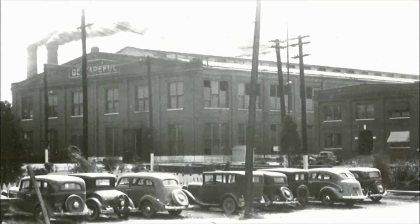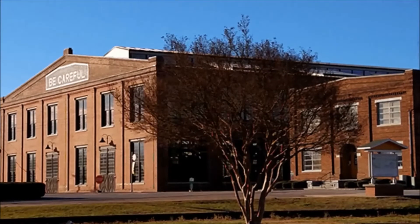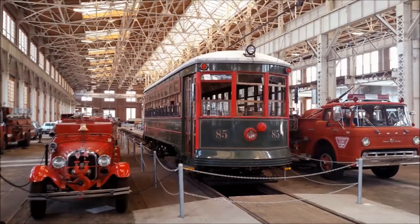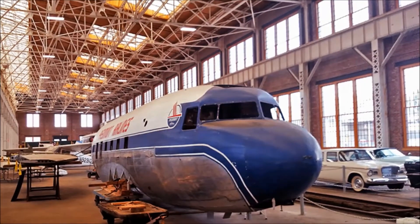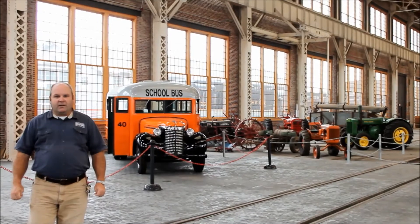We finally opened up our 1905 back shop. It's used primarily here at Spencer Shops today to restore and do heavy maintenance on steam locomotives. Now it has been turned into a great museum piece. We've got everything from vintage cars and the vintage Charlotte trolley. Even the Piedmont DC3 Pacemaker is in here. So if you get a chance, come by and walk through and take a look at this magnificent building.